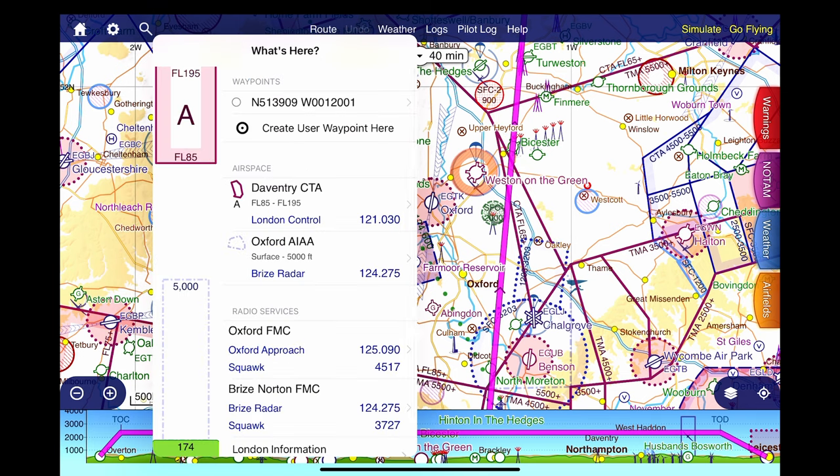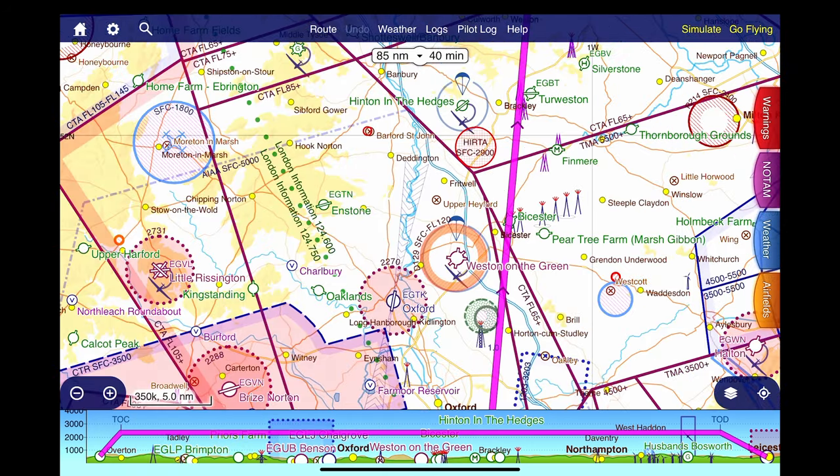We can read that the Oxford AIAA is controlled by Brize radar on 124.275. We could either contact them directly or use their listening squawk facility — the frequency monitoring channel of 124.275 combined with a squawk of 3727. But as it's a busy Saturday I will probably elect to make direct contact. After that, the flight will pass just to the west of Turweston, which is very busy at the weekend, and I will call them to announce our intentions of flying through their overhead.